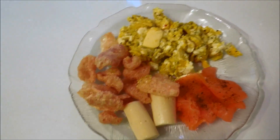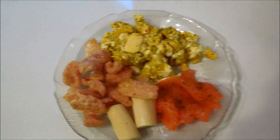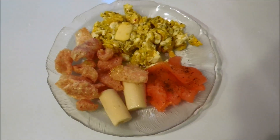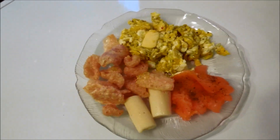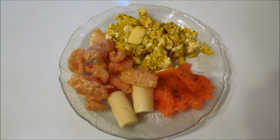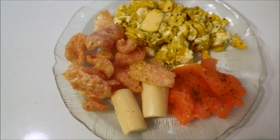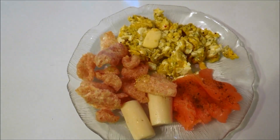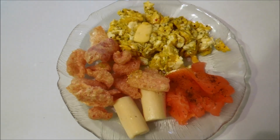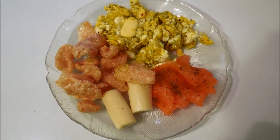Good morning friends, welcome back to my channel. To those of you who have been subscribers for a while, and if you're new, thanks for stopping by. This is my breakfast today — I was in the mood for some salmon, so there it is. I put some dill on top. It's really good for you and it's delicious. It's smoked salmon that I get at Costco, so you guys can find it there.